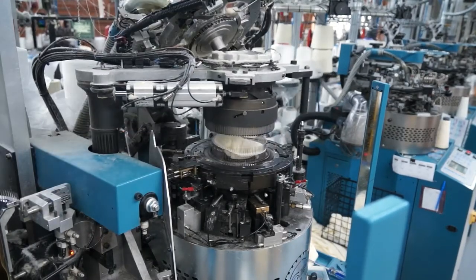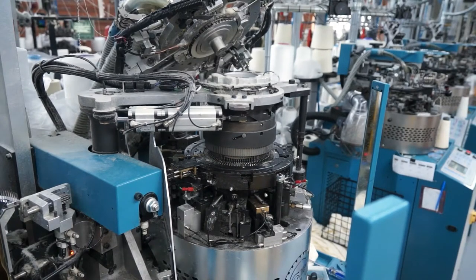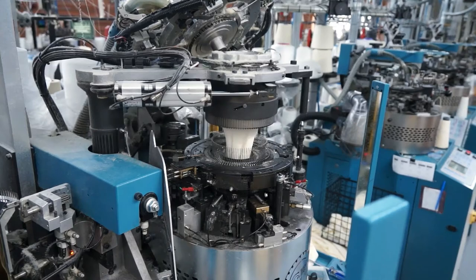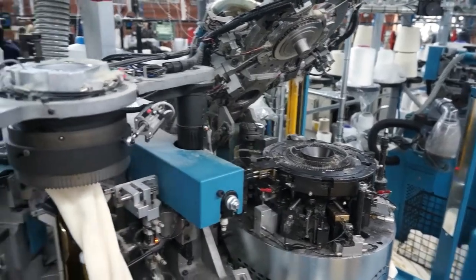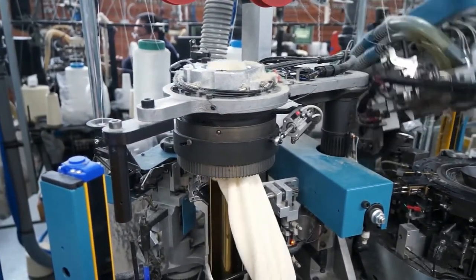The knitting machines have rotary cylinders of latch needles that knit a tube with a pocket knitted on the side for the heel and one at the end for the toe. When the tube reaches the required number of rows of stitches for a particular sock, the knitting head raises, an arm extracts the sock and the toe is linked while the next sock commences knitting.